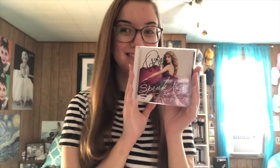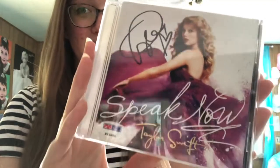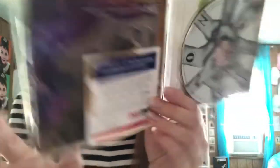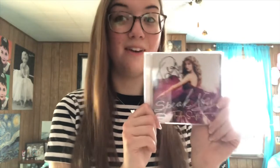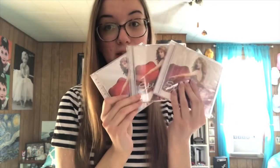This is my child — it is my signed Speak Now CD. It was bought in 2011 for like a hundred bucks. It has a certificate of authenticity to say that yes, it was signed by Taylor. This is one out of two signed things that I own from Taylor, and the only one from the Speak Now era.